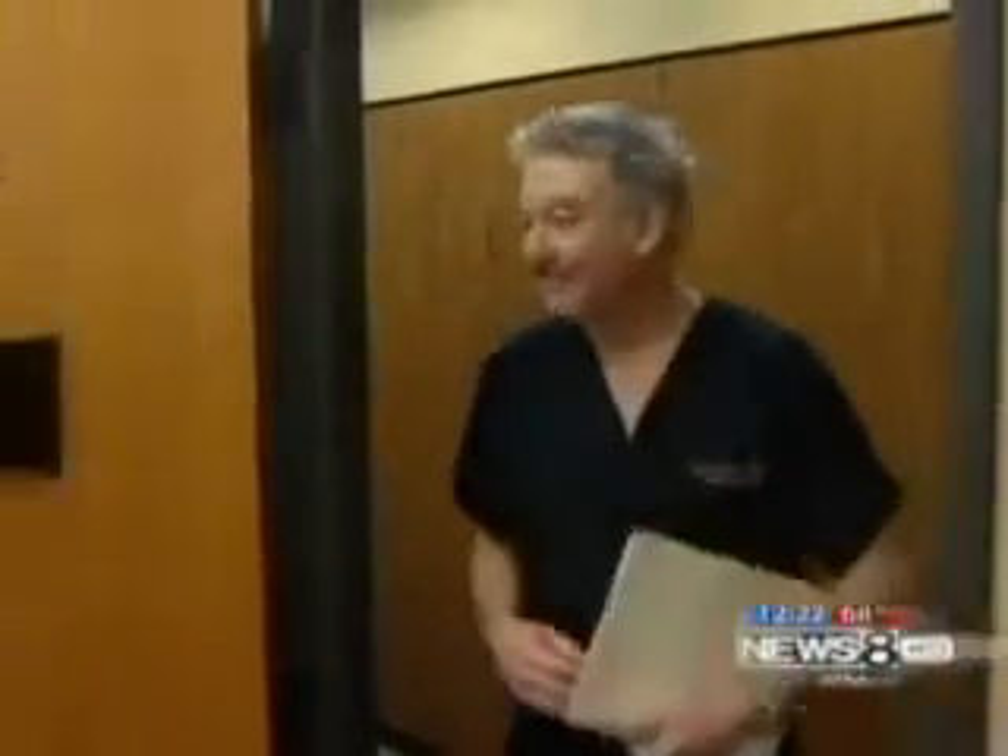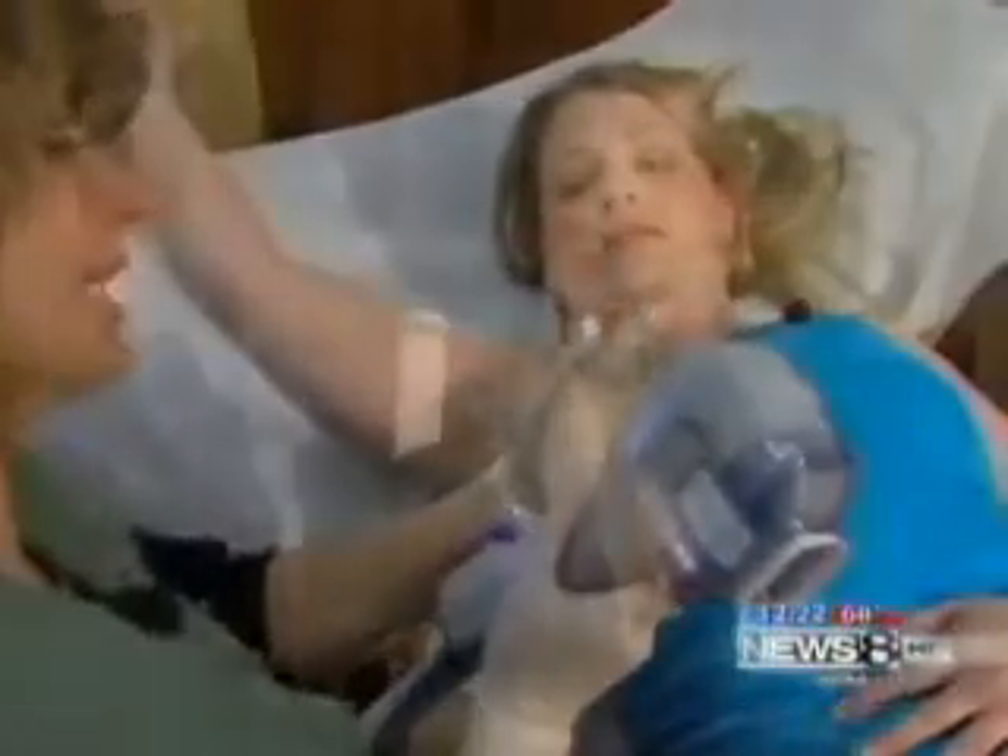Dr. Maris studied years of research for concerns before bringing MiraDry to North Texas. There have not been any cases of tissue breakdown, not any cases of lymph node or long-term nerve involvement. Sometimes you can get a little numbness outside the treated area that can last for a few weeks or longer.